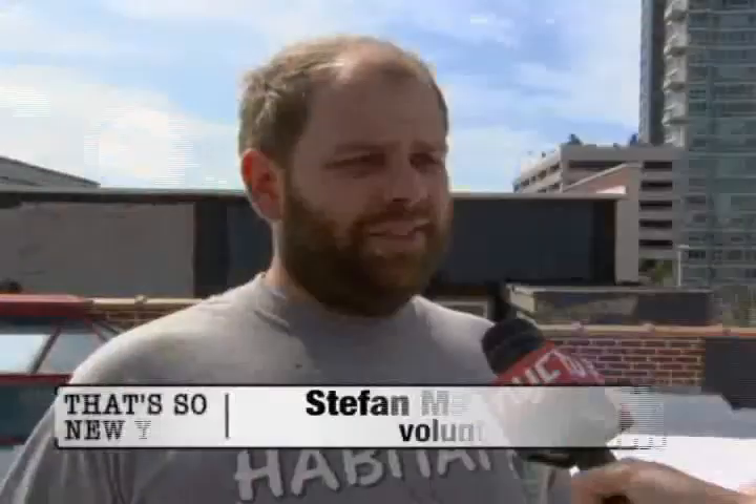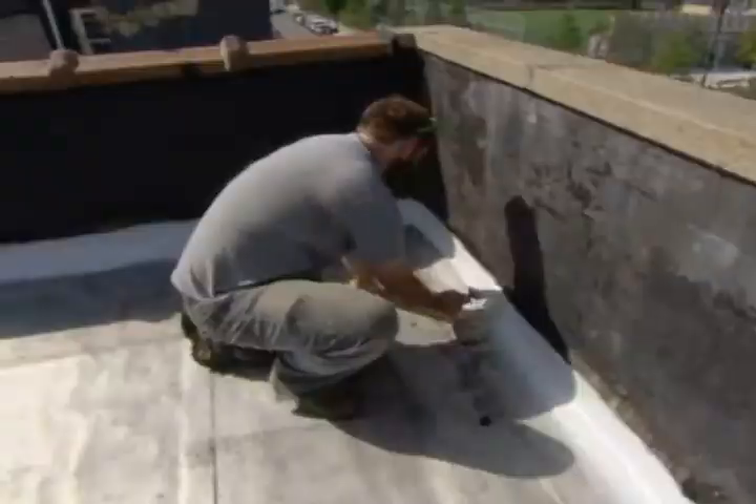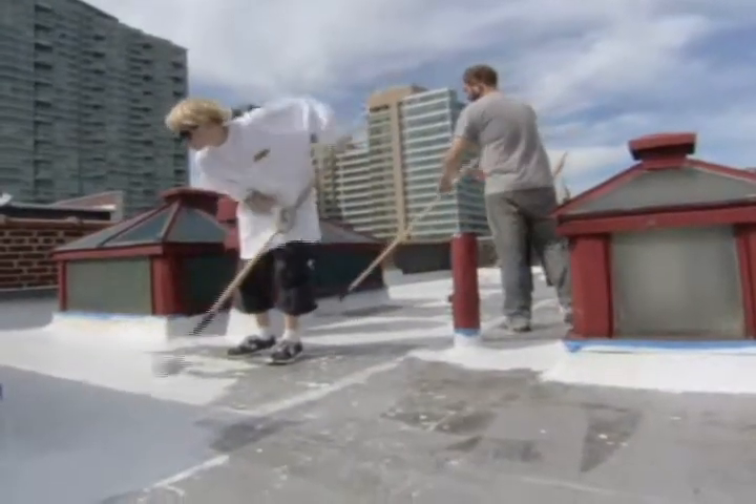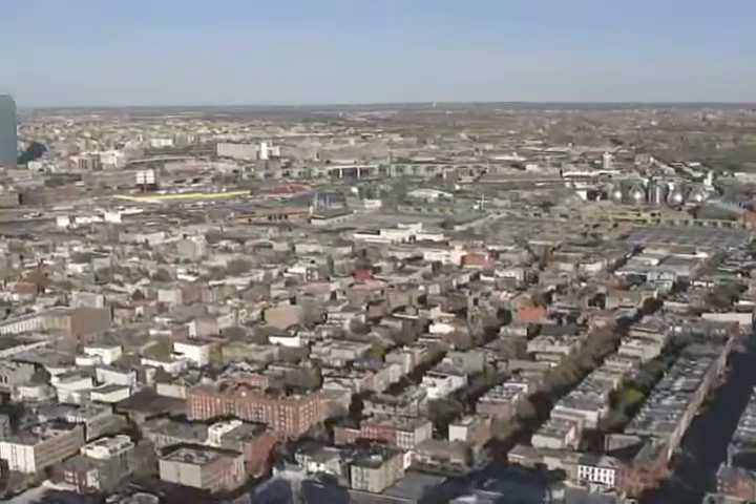It would be reflecting a lot of the light instead of absorbing it. It's designed to trim energy costs, conserve power, and by doing that, shrink our city's output of the greenhouse gases that contribute to climate change. The long-term goal is to reduce the urban heat island effect, which would reduce the temperature of the city.